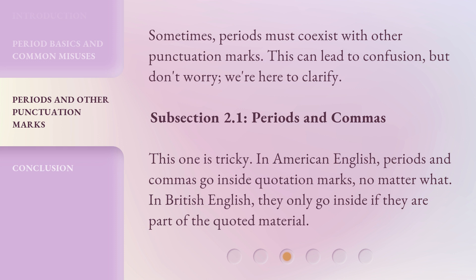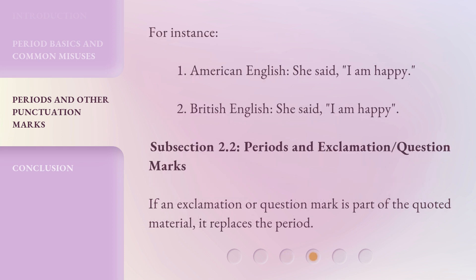Subsection 2.1: Periods and Commas. This one is tricky. In American English, periods and commas go inside quotation marks, no matter what. In British English, they only go inside if they are part of the quoted material. For instance: 1. American English — she said, 'I am happy.' 2. British English — she said, 'I am happy'.